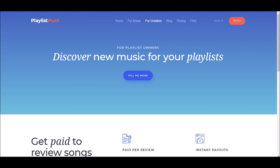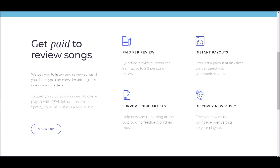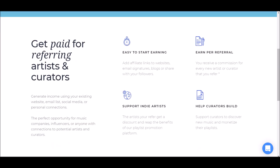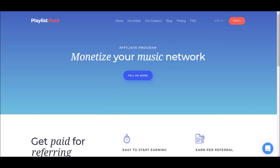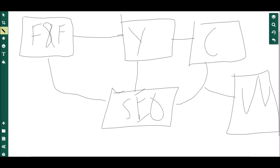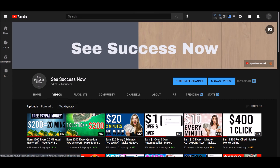To recap: you can get paid to review songs — up to $12 per song. If you want to make even more money on this platform, you definitely want to join their affiliate marketing program, 'Monetize Your Music Network,' and earn by referring people to this platform. Those are the two ways to do it. If you made it to the end, I really appreciate it — hit the thumbs up button and I'll see you in the next one.